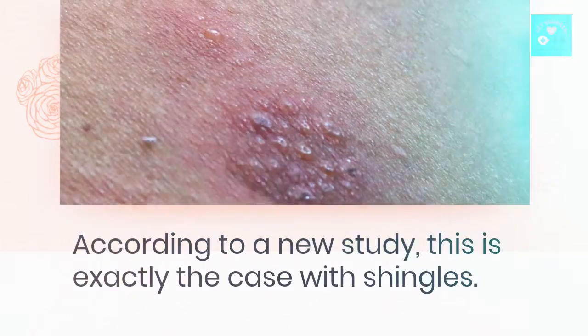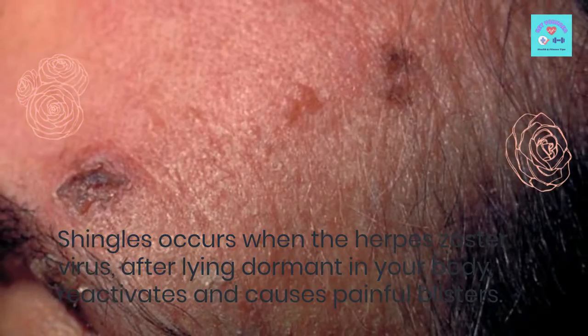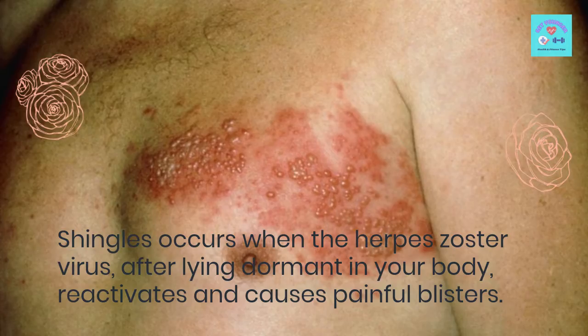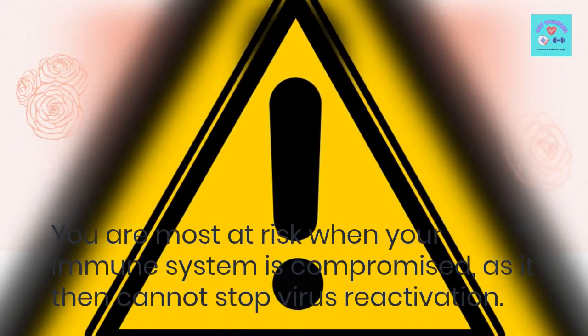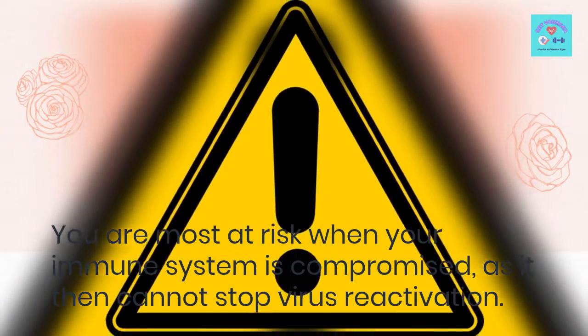Curing this disease causes shingles. The problem with modern medicine is that when doctors try to cure one disease with medication, it causes side effects that can lead to another disease. According to a new study, this is exactly the case with shingles.